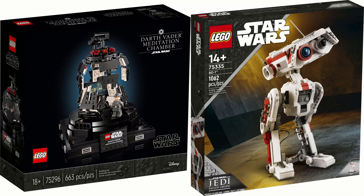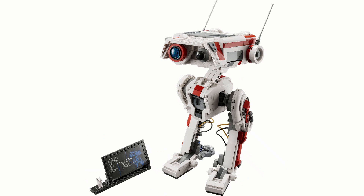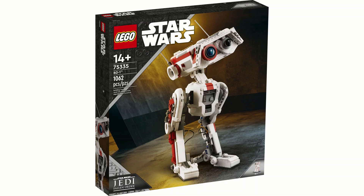Next are the display sets: the 75296 Darth Vader's Meditation Chamber with 663 pieces costing 60 pounds or 70 dollars, and the BD-1 75335 with 1,062 pieces costing 90 or 100 dollars. The Meditation Chamber has a nice plaque and stand, fits Darth Vader inside with a chair, panels, and screen, but doesn't look that big for the price. BD-1 is about a foot tall, has a nice plaque, more display angles, a drawer in its head, and is much better value.